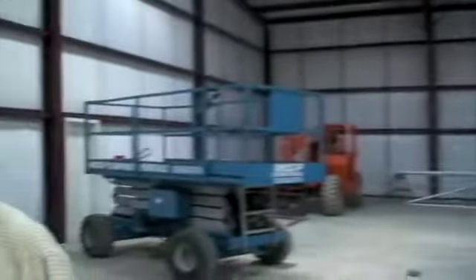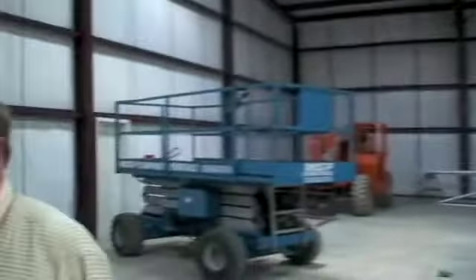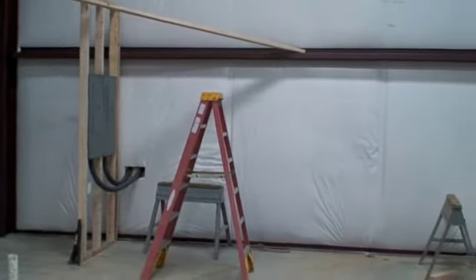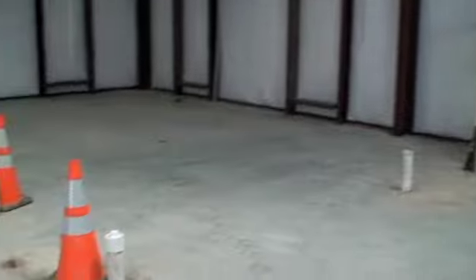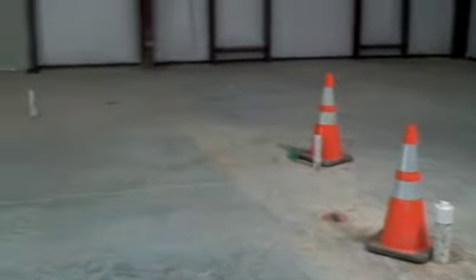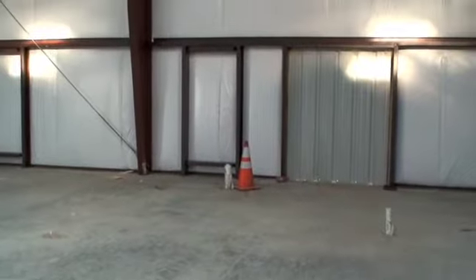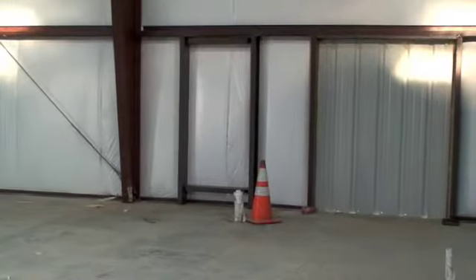Tomorrow the crew will start framing out the interior space. They put up the electrical panel today, so we should have power in here before too long. The plumbing is all roughed in, and they'll be starting tomorrow to frame out the office space, cut those windows through the siding, and install the windows. So we're making real progress, and it looks like we're not going to have any trouble getting it done before the open house.